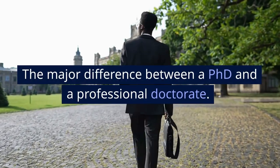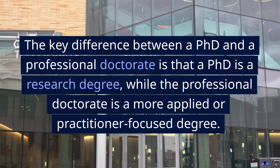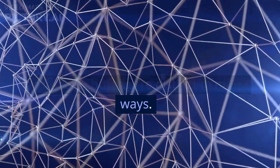The major difference between a PhD and a professional doctorate. The key difference is that a PhD is a research degree, while the professional doctorate is a more applied or practitioner-focused degree. The two are similar in terms of their structure, but they're distinct in many ways.